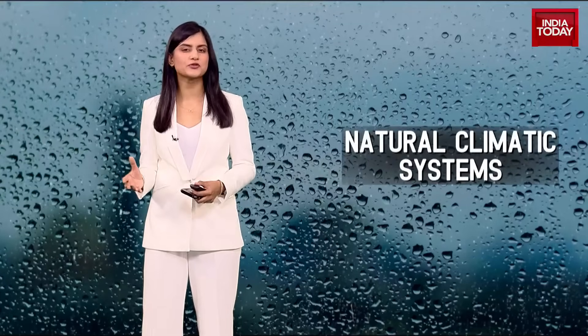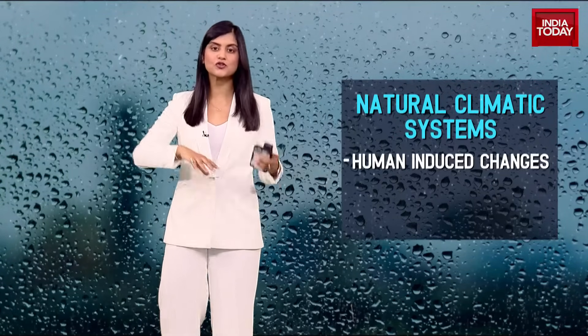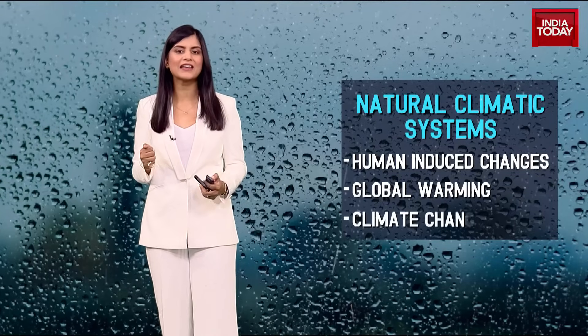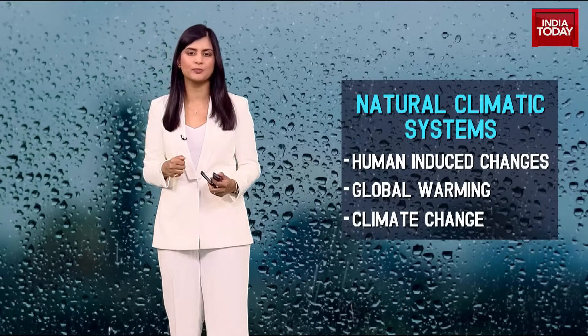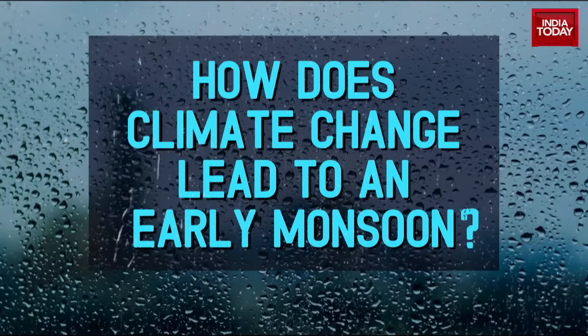The onset and spread of the monsoon aren't driven by just a few isolated factors. There's both natural climatic systems and human-induced changes like global warming and climate change that play a role. So how exactly does climate change lead to an early monsoon?